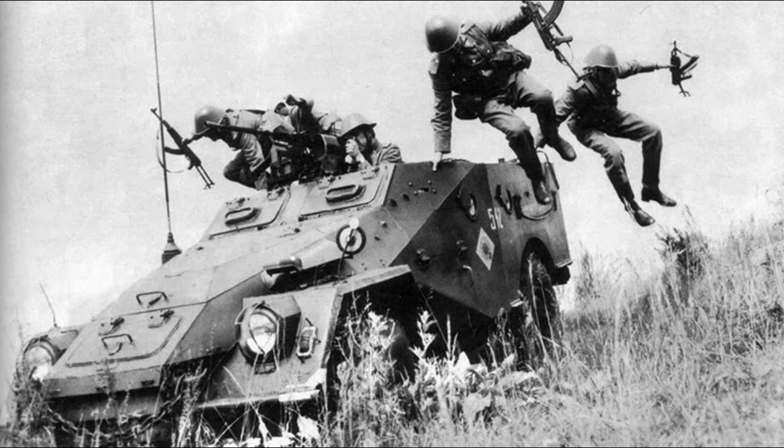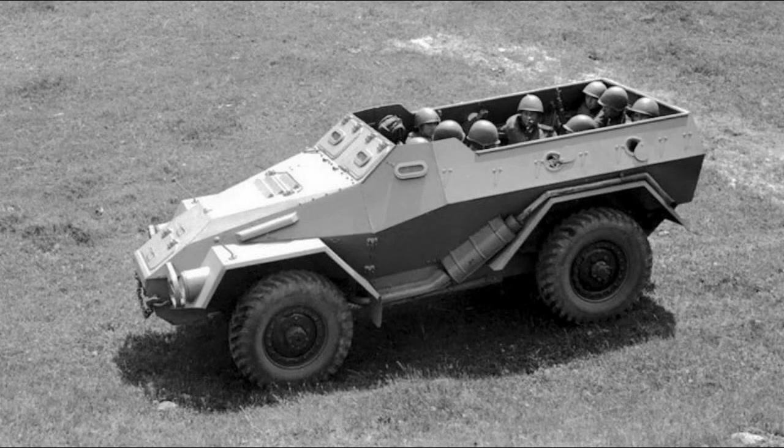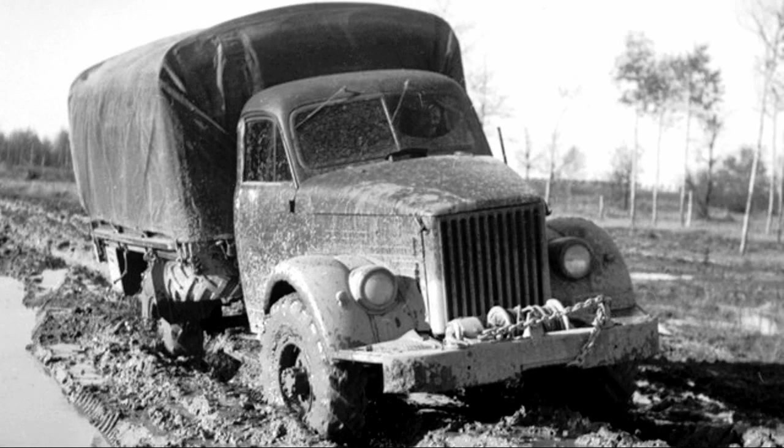In 1950, armored personnel carriers BTR-40 began to enter the army. Their development was carried out from 1947 to 1949. The BTR-40 was based on the GAZ-63 off-road truck put into production in 1948, which in turn was based on the units of the GAZ-51 mass truck.